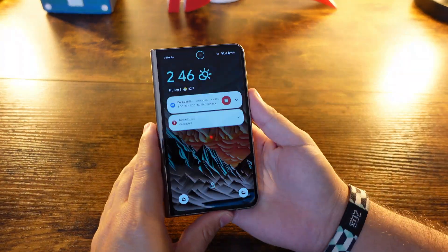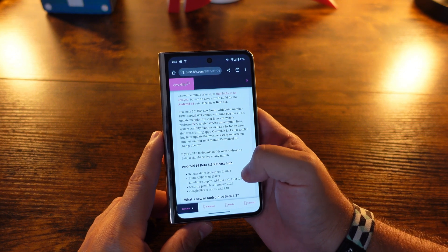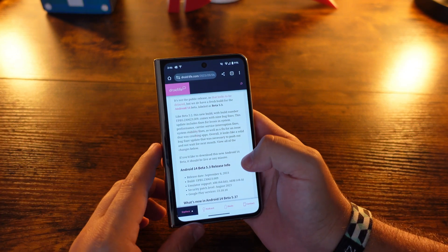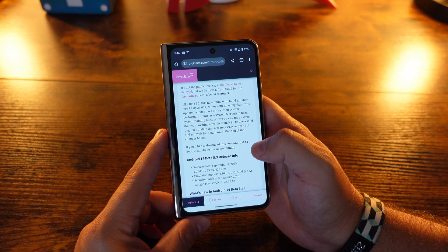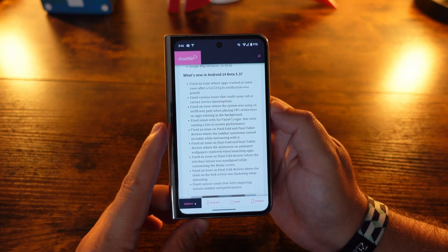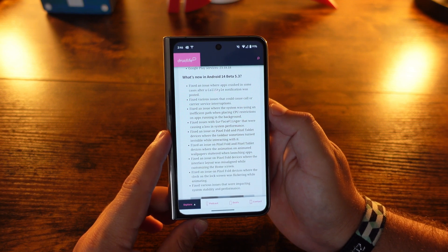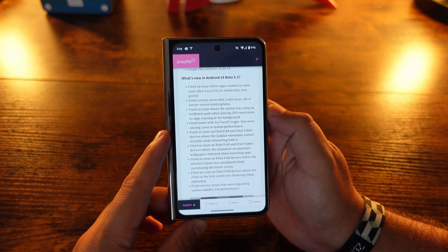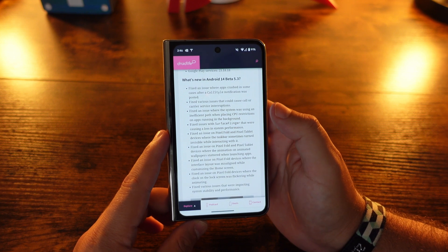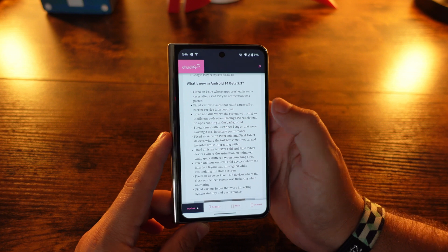Quick video for you guys today — just installed it, let's take a look at the build numbers and what was fixed. Jumping right into it, courtesy of Droid-Life, I want to go over these features quickly. This is more so not just tailored to the Pixel Fold and Pixel Tablet like Beta 5.2 was.